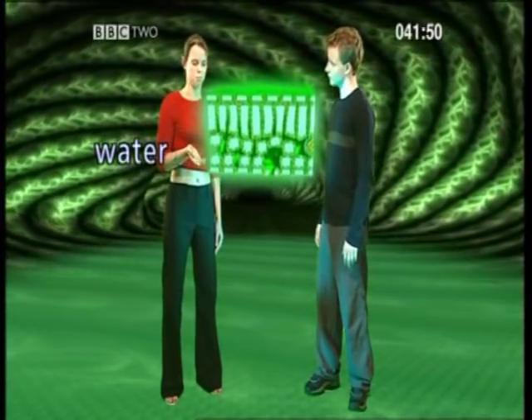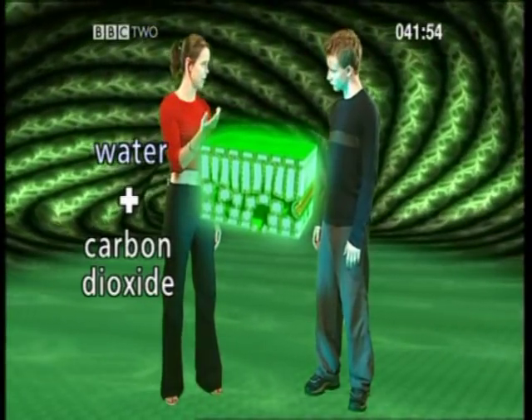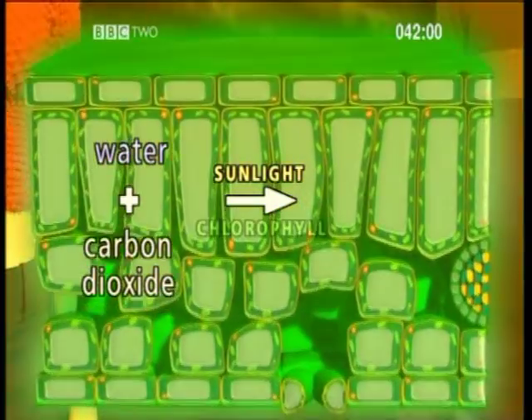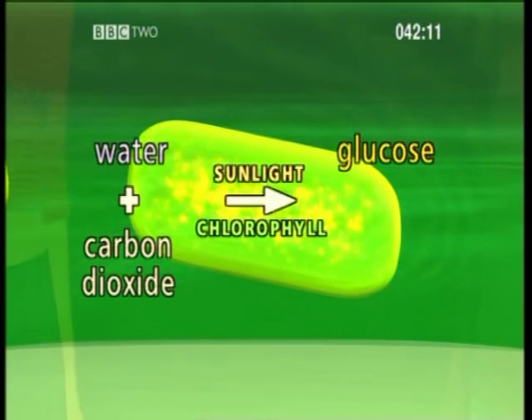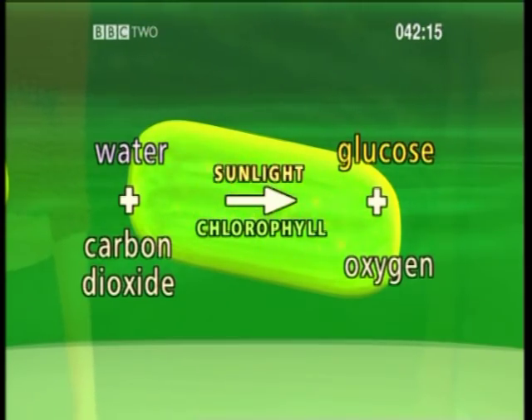The plant already contains water drawn up from the roots, and the gas carbon dioxide taken in from the air. So all the plant needs now is sunlight. The chlorophyll in the leaves absorbs energy from the light, and with the help of carbon dioxide and water, a chemical reaction takes place in the palisade cells that produces glucose — or food for the plant. Luckily for us, oxygen is a byproduct of this.